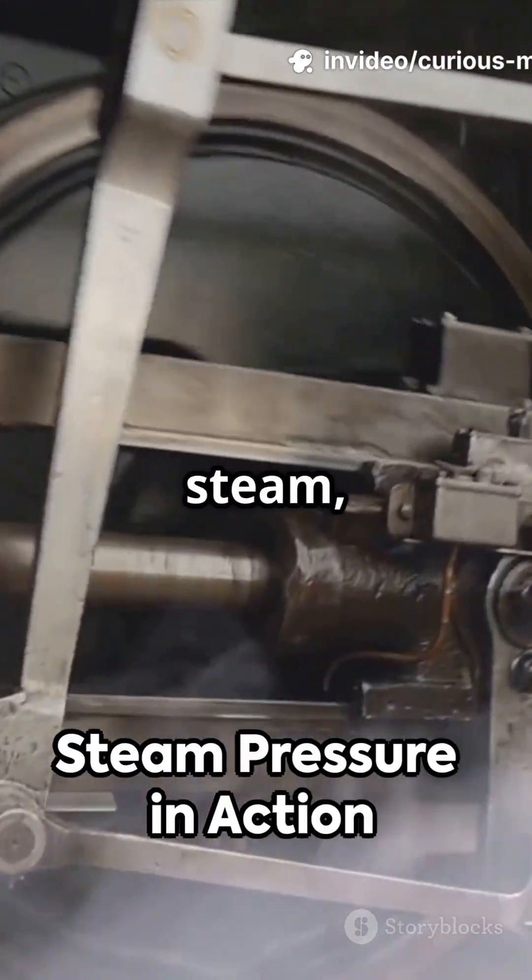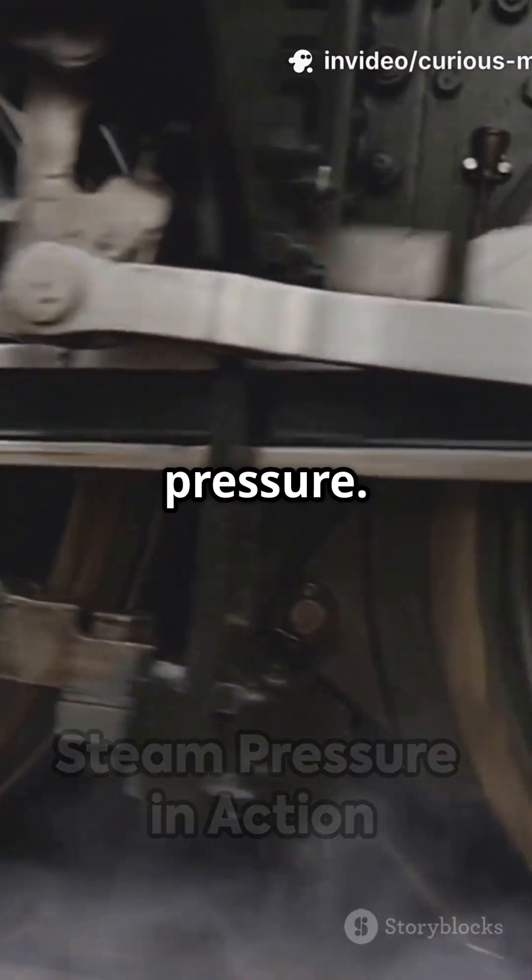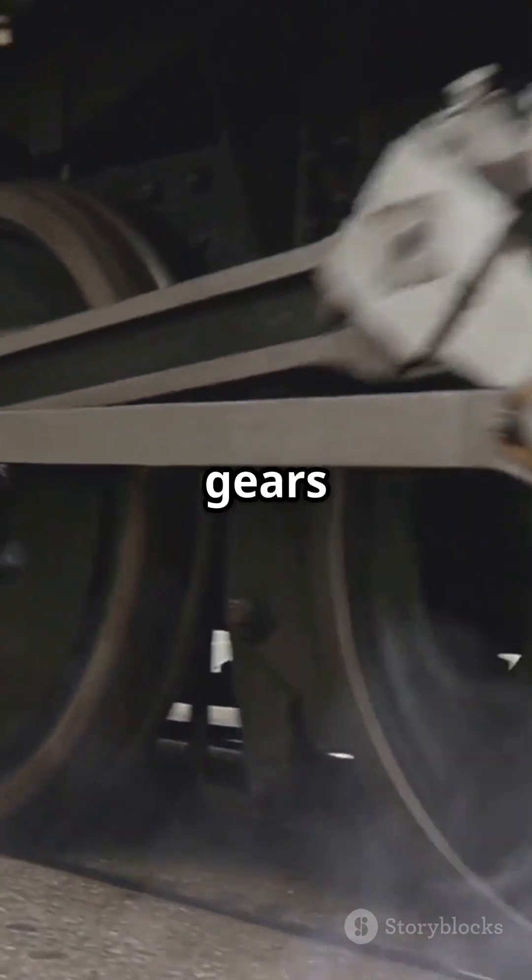When water boils, it turns into steam, expanding and building pressure. This pressure pushes pistons up and down, driving gears and wheels.